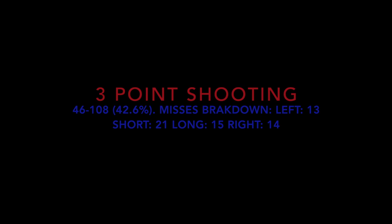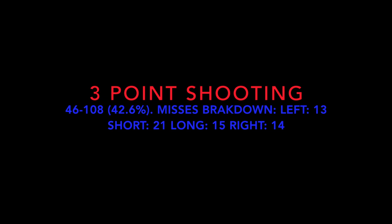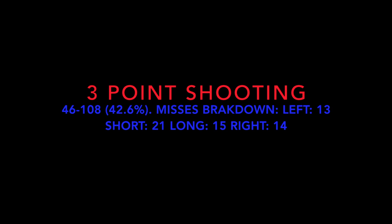Looking at your three-point shooting, you shot 42.6% on 108 three-point attempts, which is a good number. Breaking down the misses: 13 to the left, 21 short, 15 long, and 14 to the right.